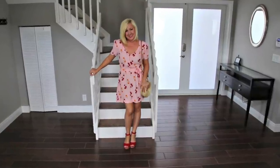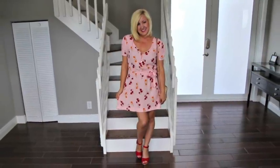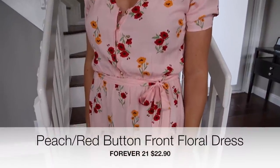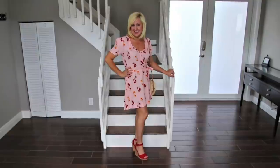Dresses are really a challenge for me because I'm petite and short-waisted. I actually have an easier time finding dresses in stores geared to the younger crowd. Sticking with simple classic cuts like a basic tie waist dress and then sizing up tends to work very well for me. This pink cherry print dress is from Forever 21 and the red wedge espadrilles are from Express.